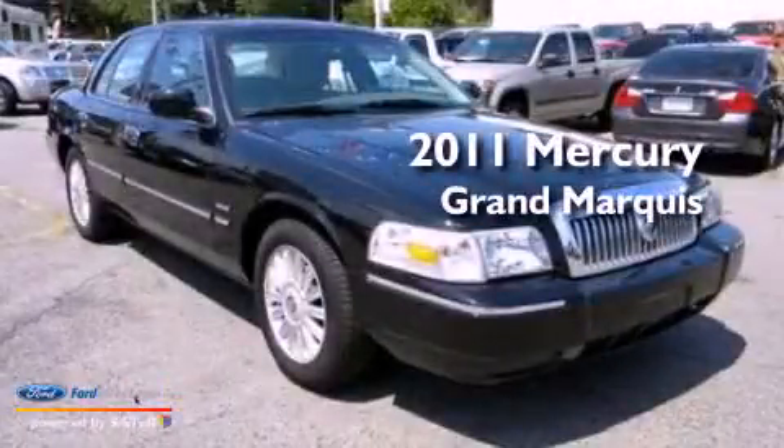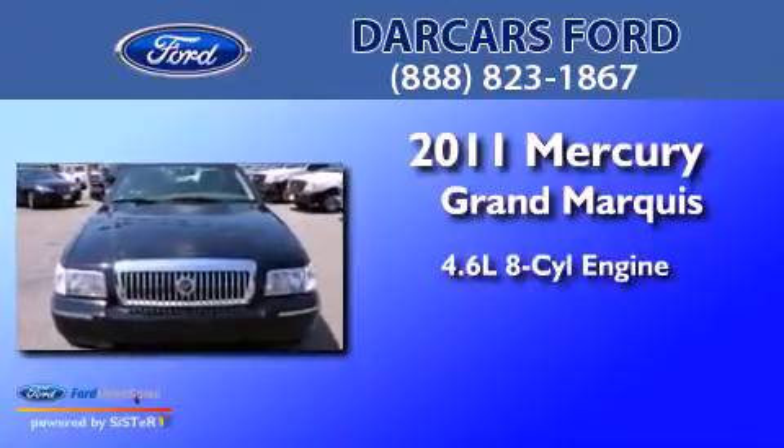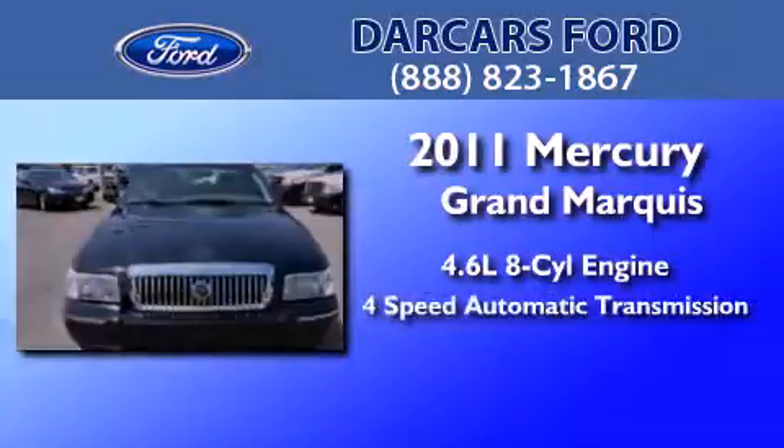This is a 2011 Mercury Grand Marquis. It has a 4.6-liter, 8-cylinder engine and a 4-speed automatic transmission.